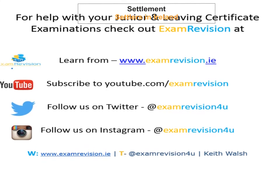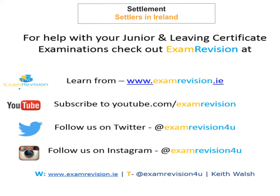Hi there and welcome to today's tutorial. We're going to look at the chapter of settlement, and in part 1 we're going to look at the different settlers in Ireland. We're going to start right back at the start with the hunter-gatherers and work our way up to the settlers currently in Ireland.